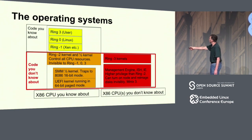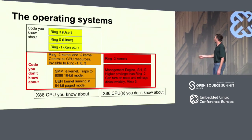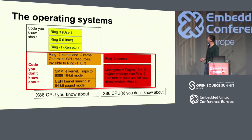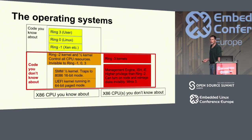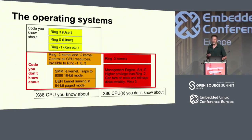The ring minus 2 kernel and half-kernel control everything about the CPU. I call system management mode a half-kernel because it traps to 8086 16-bit mode. Every time you close your lid or do certain things on your Mac or laptop, it's probably trapping to 8086 classic 16-bit mode — no protections at all in that mode. Then there's the UEFI kernel running in 64-bit page mode, and sometimes things trap to SMM and pop out in UEFI, so Linux isn't even running at that point.